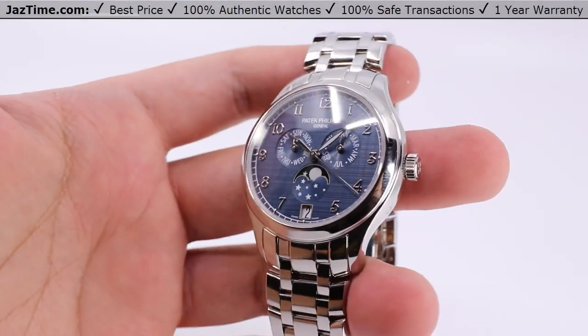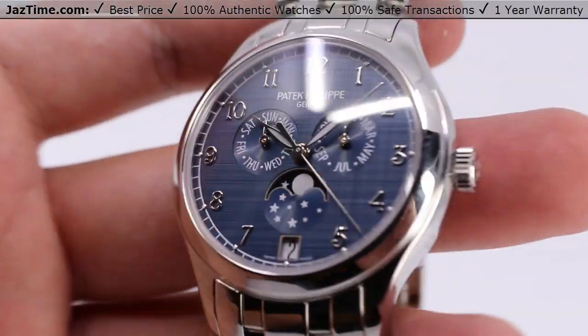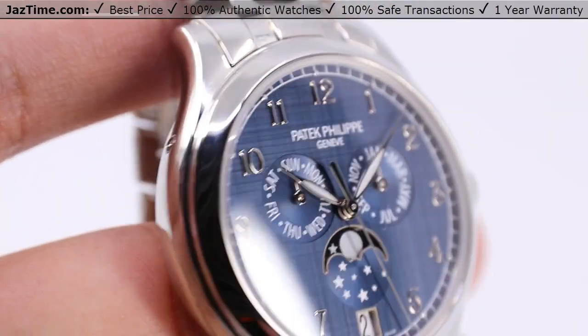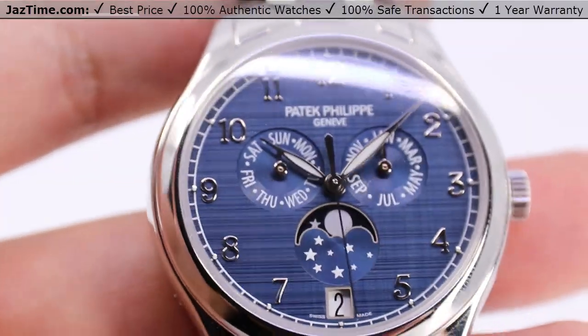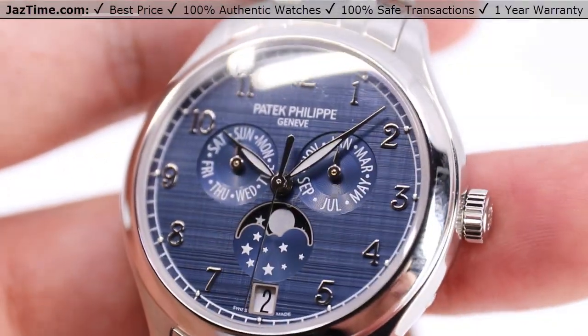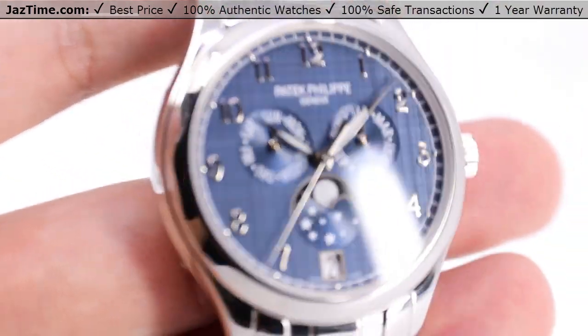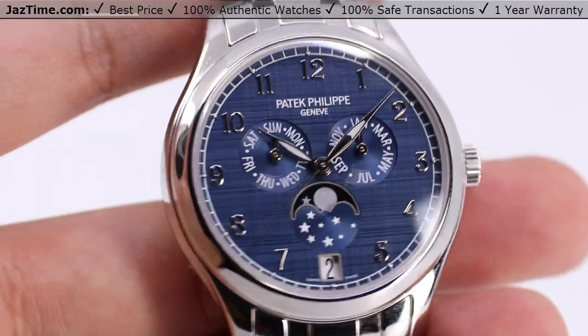Welcome back to Jaztime. Jaztime.com is an online store that buys, sells, and trades authentic luxury watches. We make these videos so you can easily choose the best watch for yourself in the comfort of your own home. We offer the lowest prices anywhere online. If you'd like to know the price, simply click on the links in the description below. We'd greatly appreciate it if you purchase your next watch from us at Jaztime.com.